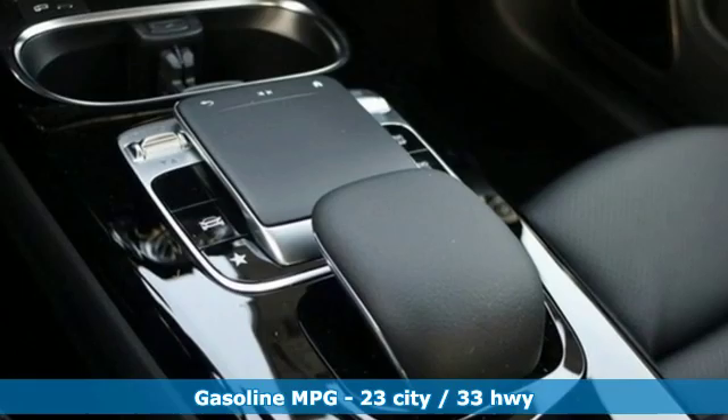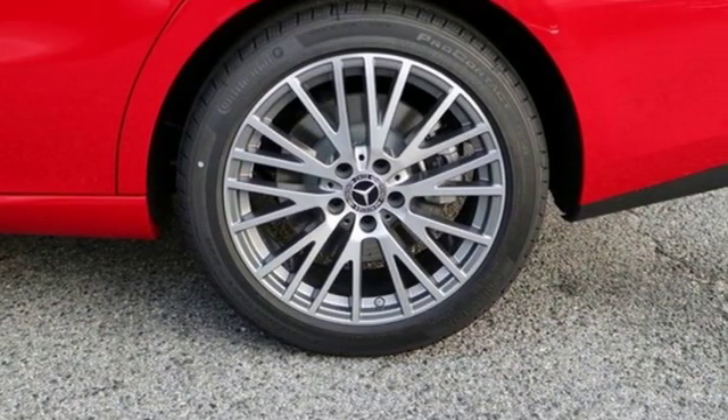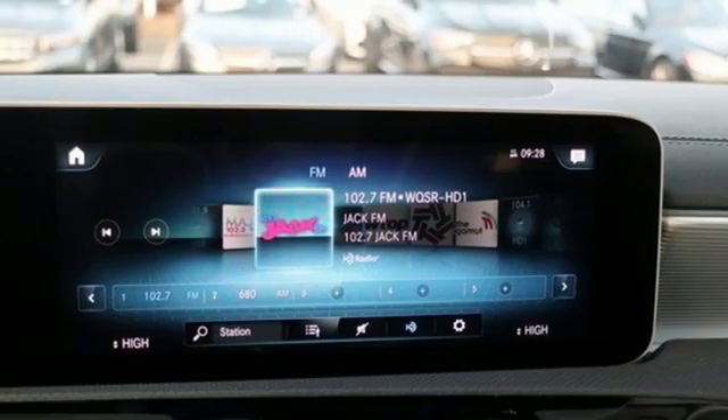Streaming audio, dual zone climate control, power heated mirrors, power sliding and tilting sunroof, intercooled turbo inline four-cylinder engine, gas pressurized shocks.